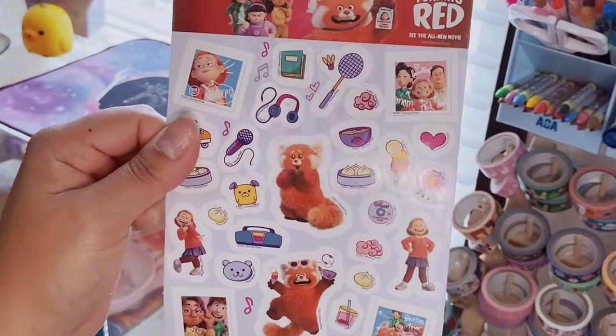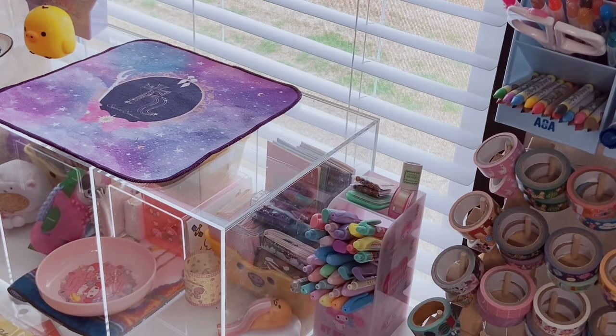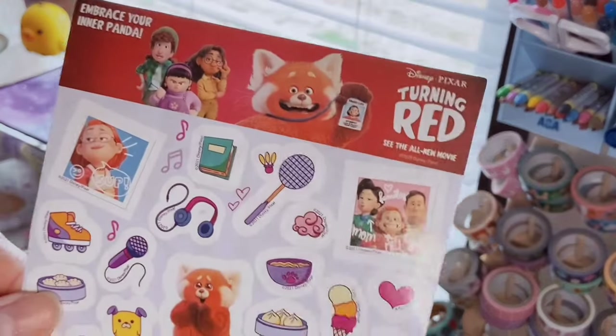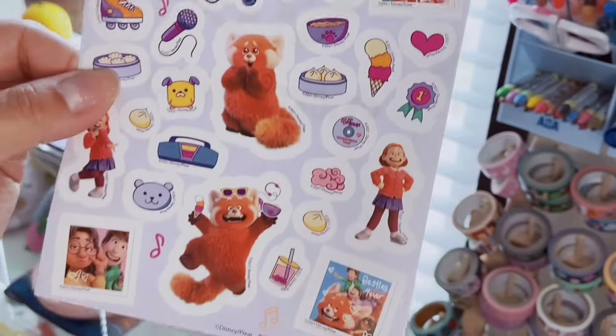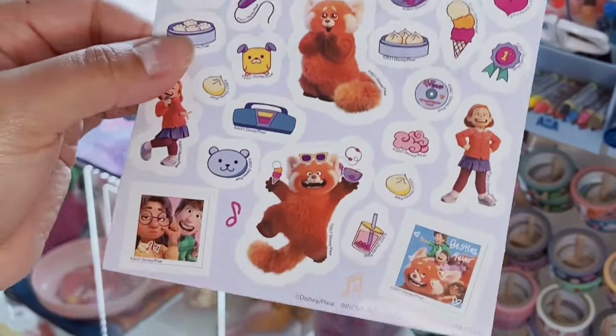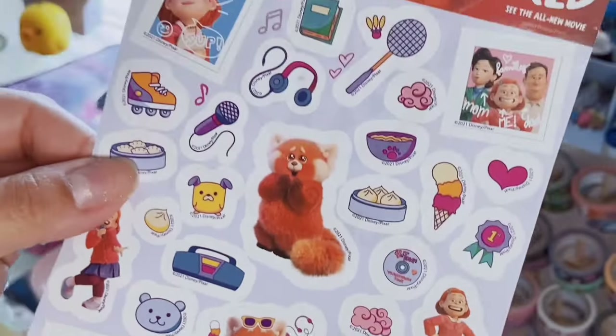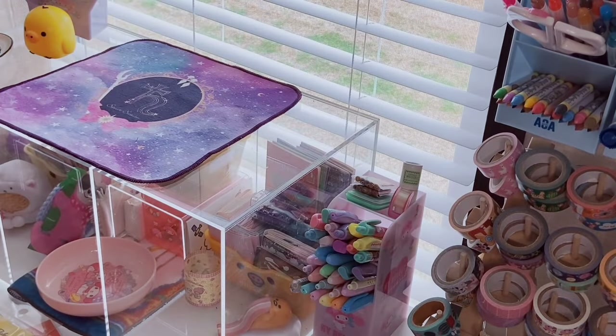Panda Express was giving away these little sticker sheets with a kid's meal for the Turning Red movie — if you haven't seen it, it's such a cute movie. I was so excited when I got it and then thought I lost it with no way to get another one. But I found it, and look how cute this sticker sheet is — look at her! I guess that's a good thing.